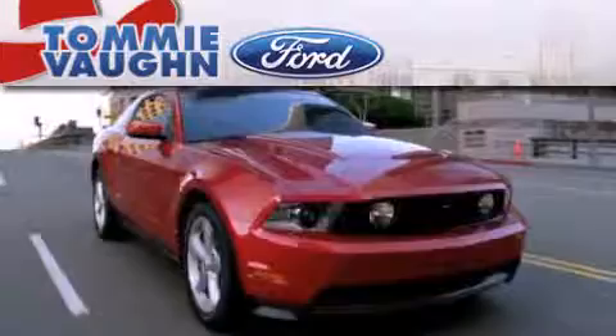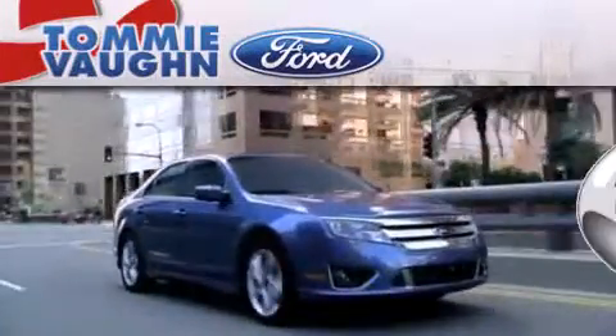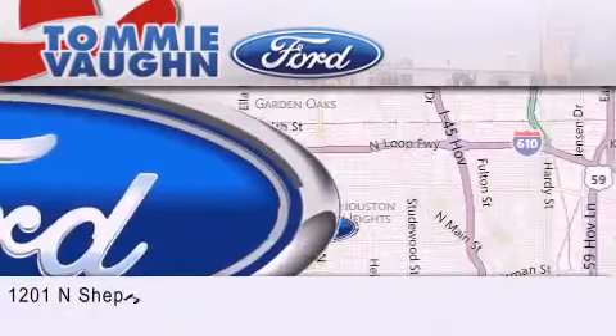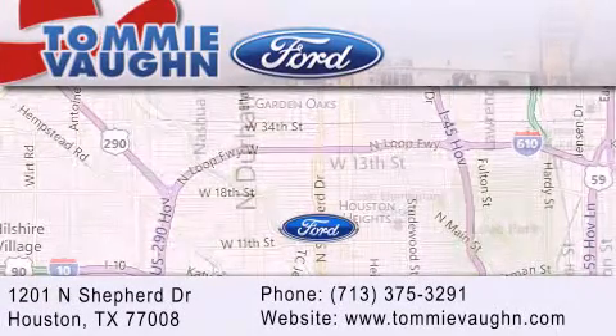Thank you for considering Tommy Vaughn Ford for your next luxury vehicle. If you have any questions, please visit our website, give us a call, or stop by our dealership located at 1201 North Shepherd Drive in Houston.